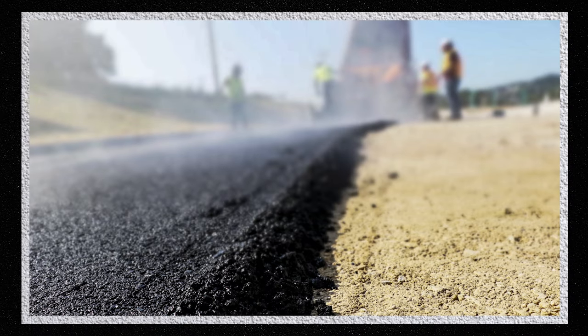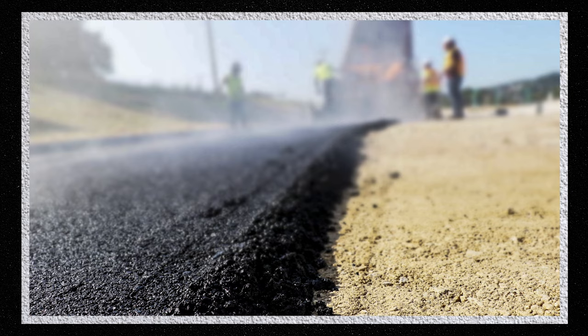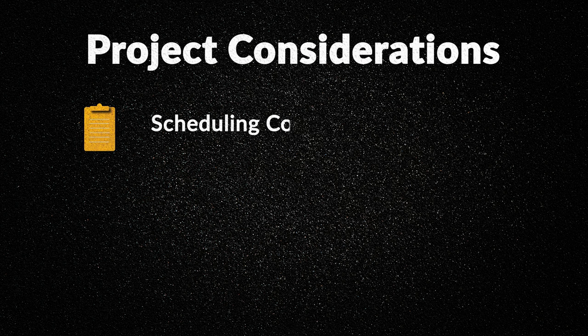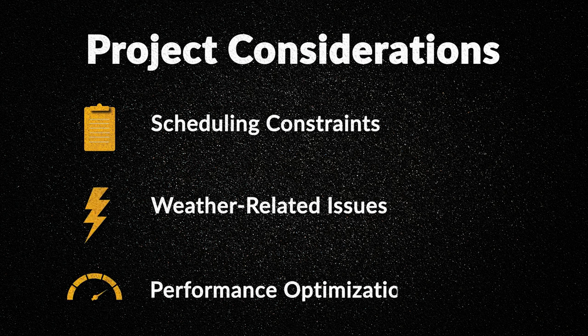Larritz Contracting and Busy Beat Paving has had a long-standing relationship with Beck's Construction. Our quality of work and our performance is a clear indication of why they continue to come back year after year and use us on projects like this. We've worked together so many years, we understand their scheduling constraints, weather-related issues, and how to optimize our performance to deliver quality work in a timely manner.